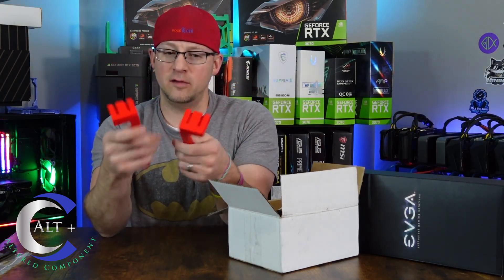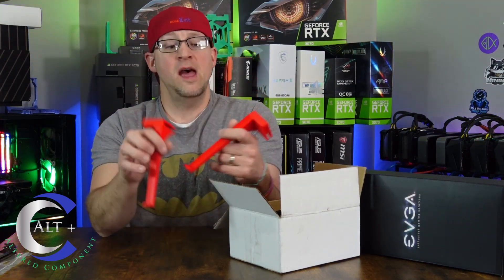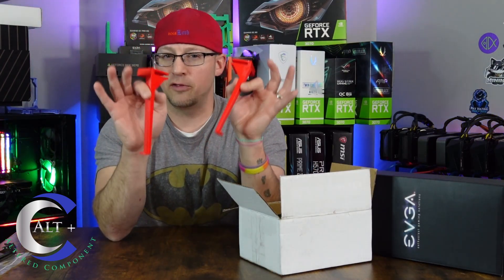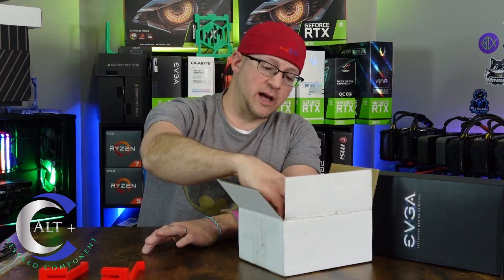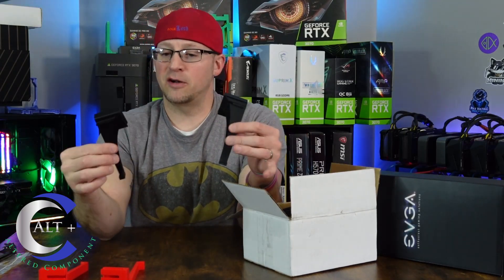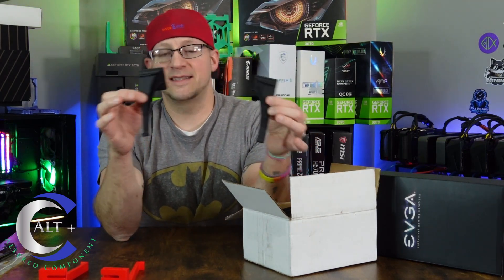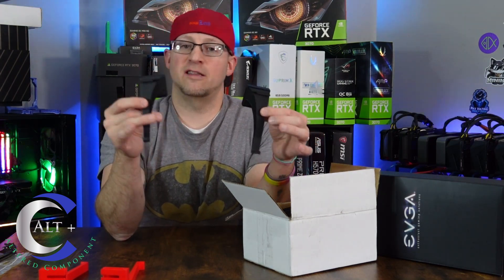Now let's check these out — unbox them and show you exactly what they are and how they function. These are made to hook onto wire-rack shelving; they basically snap in and will hold your keyboard. We'll check all this out on the rack in action in just a second.